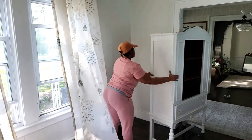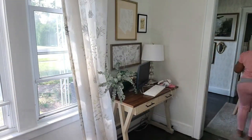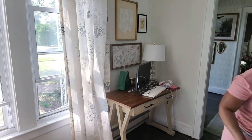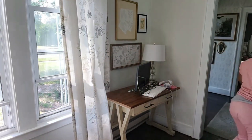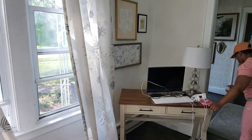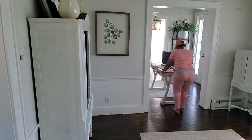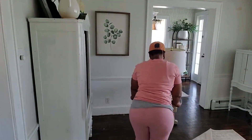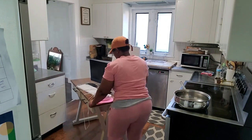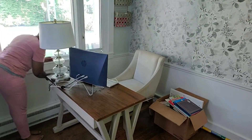Hey fams, welcome back to my channel! Today is going to be a really short video. I am just going to be moving my desk back into my office space and also moving my china cabinet into the living room. I'm not doing much today, it's going to be a very quick easy video, but I just wanted to take you through the process of this. I'm going to be making a video explaining exactly what's been going on, but today I just wanted to bring you along with this transition. Hope you guys enjoy!